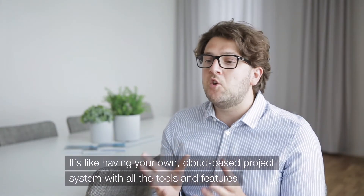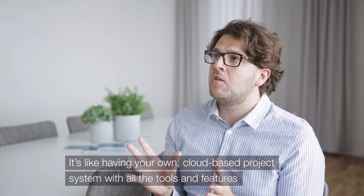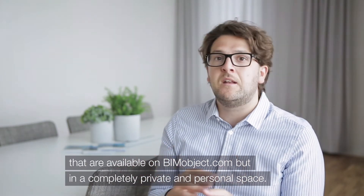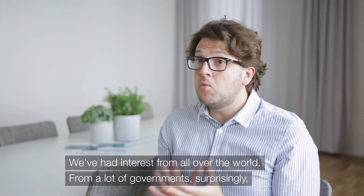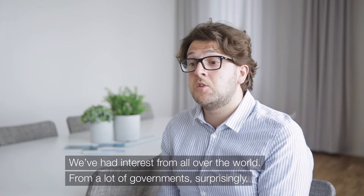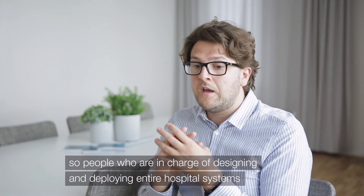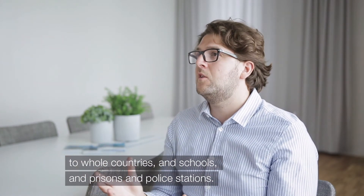It's like having your own cloud-based project system with all the tools and features available on bimobject.com, but in a completely private and personal space. We've had interest from all over the world, from a lot of governments surprisingly — people who are in charge of designing and deploying entire hospital systems for whole countries, and schools and prisons and police stations.